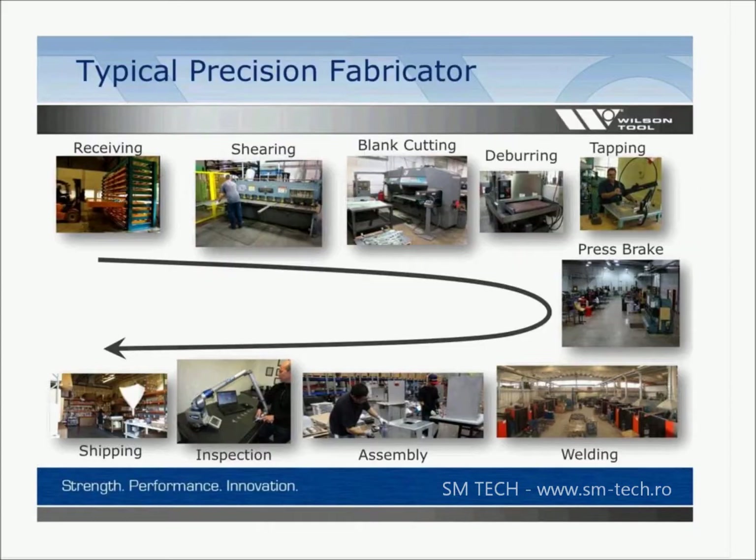On the next slide I tried to sketch out what I envision as a typical precision metal fabricator. Picture this group of slides as a factory layout: on the top left you've got receiving, and as you move clockwise around the slide you've got shearing, blank cutting, deburring, tapping, press brake, and so on — a typical theoretical layout many people would describe.